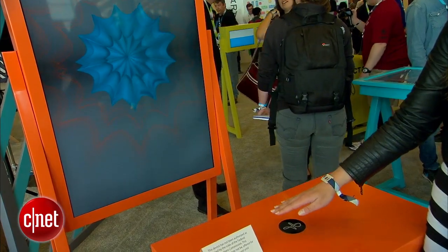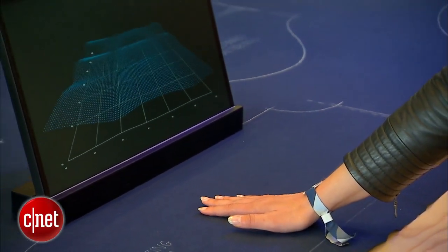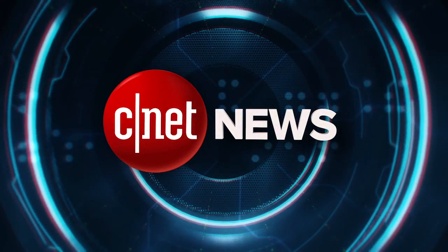So that's a quick look at the new Project Soli and Project Jacquard from the ATAP team here at Google I/O. I'm Lexi Savides for CNET.